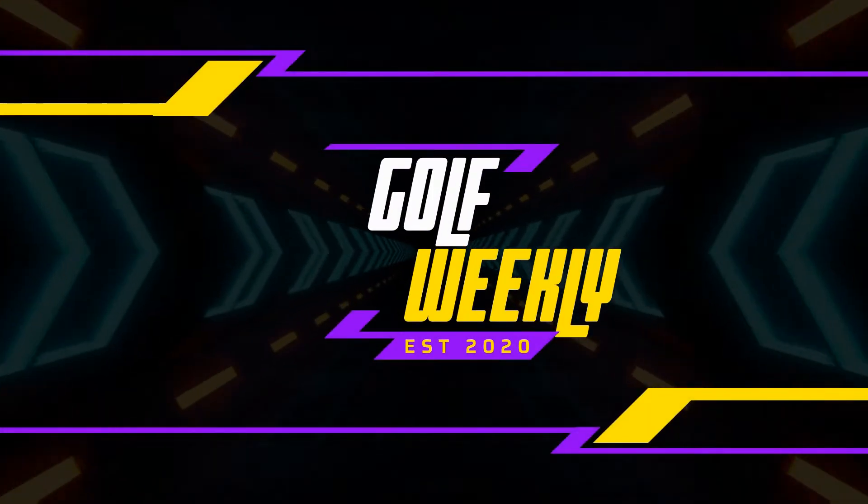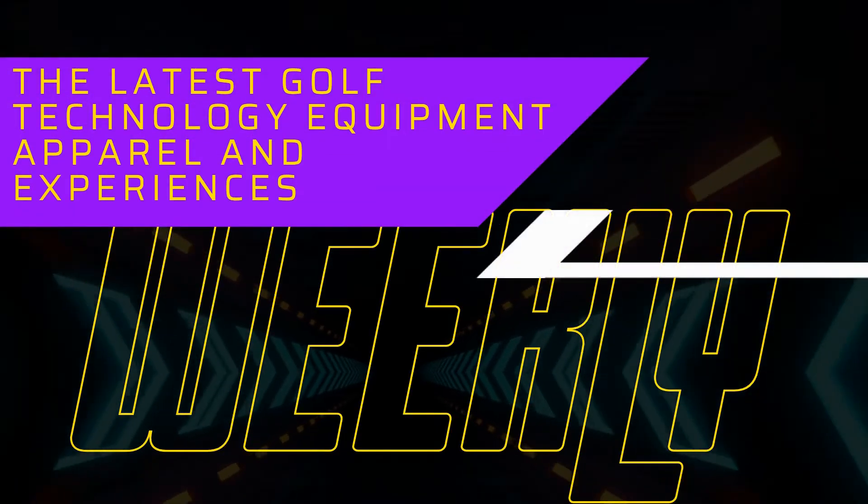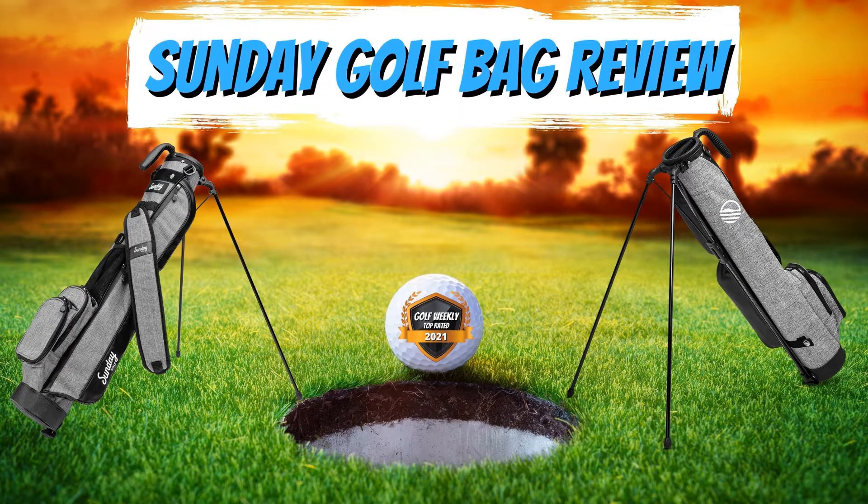Welcome back everyone to Golf Weekly, where each week we dive into the latest golf gear, technology, apparel, and experiences. Today we are diving into a different type of golf bag made by a great company in San Diego called Sunday Golf.